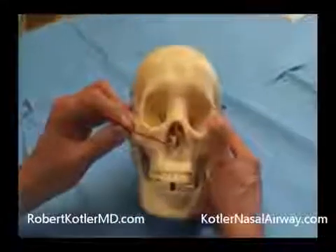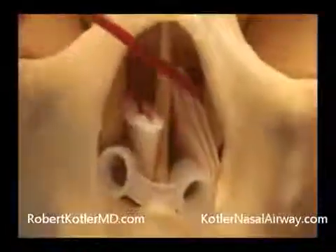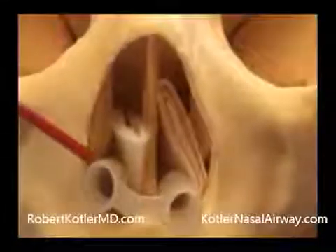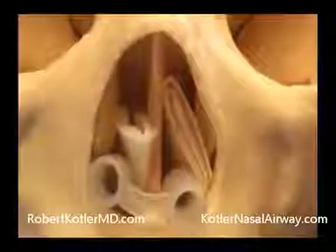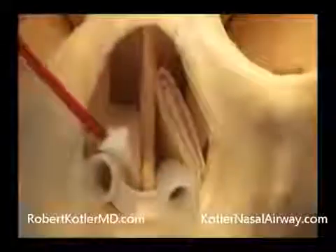Here's the airway in place after the procedure. Notice that on the left side, I've put an absorbable folded packing and wedged it in between the airway and the inferior turbinate. On the right side, we have a folded Telfa pad — a non-absorbable packing that can also be used as a stent — and that's wedged between the airway and the septum.